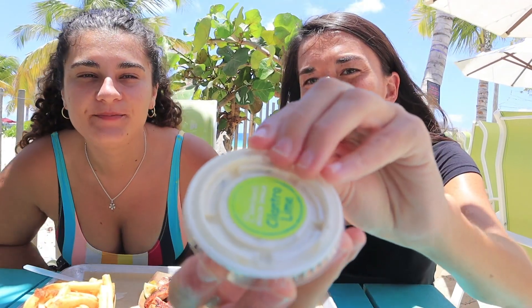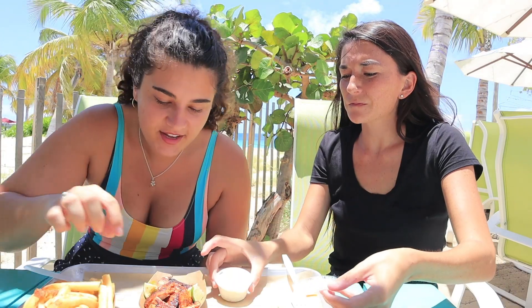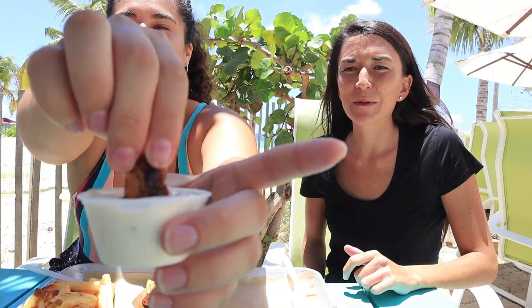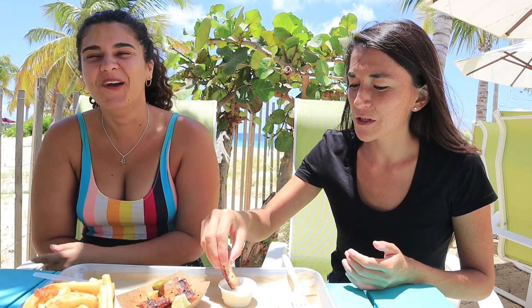These mahi mahi bits are so good. They come with this cilantro lime sauce and they go really well with it. It's really creamy looking. That's so refreshing. Just one more, then onto the chicken tenders.